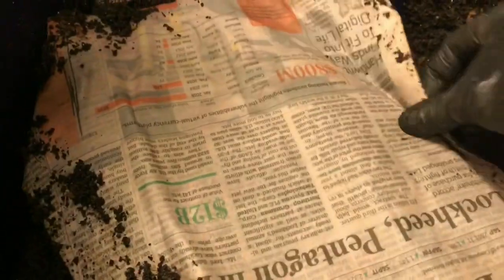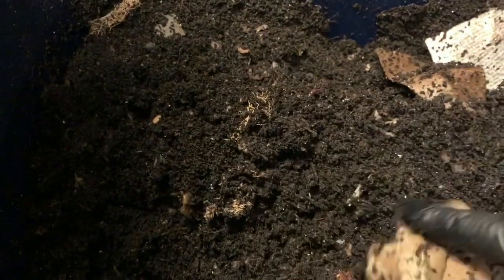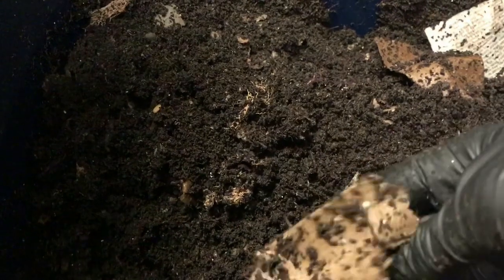Sorry, I got a little sidetracked. I just put some newspaper in here. I can use this newspaper to start back up my next bin, but it was a good way to absorb some excess moisture and dry this bin out a little bit. Because the drier it is, the flakier the castings, and the easier it is to harvest.